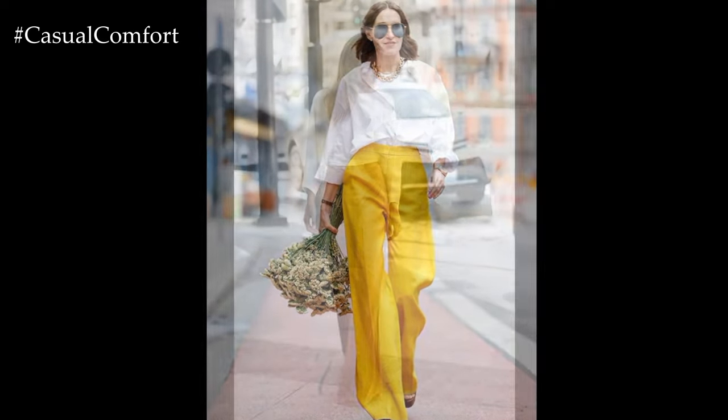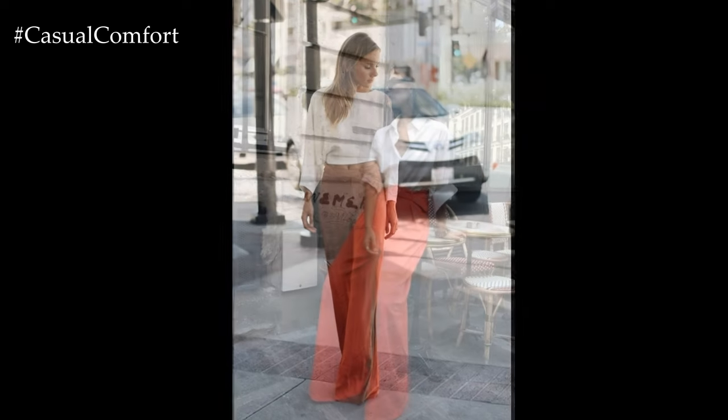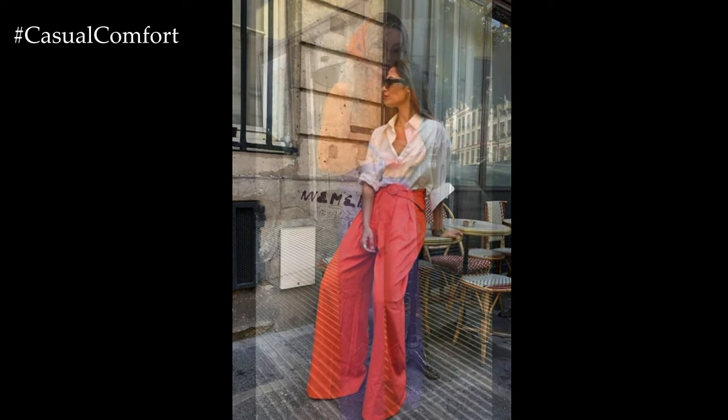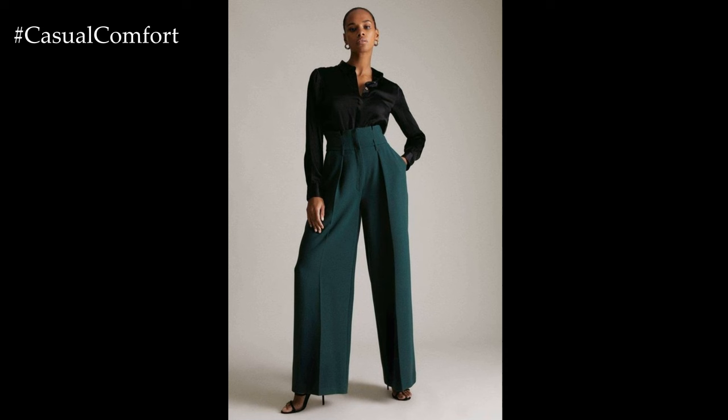For a bohemian-inspired look, Palazzo pants can be paired with a flowy blouse or peasant top. Imagine styling them with a printed or embroidered top, layered with beaded necklaces or chunky bracelets for a free-spirited and eclectic vibe. Adding a floppy hat or oversized sunglasses adds a playful touch, perfect for summer festivals or beach vacations.